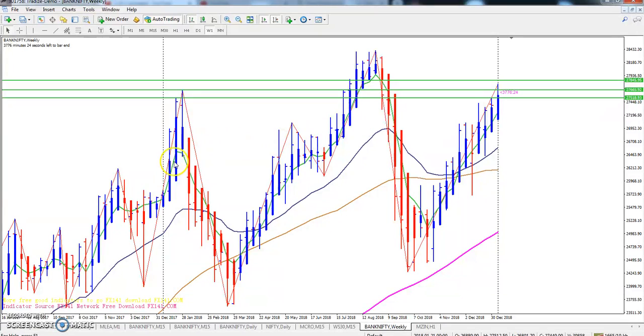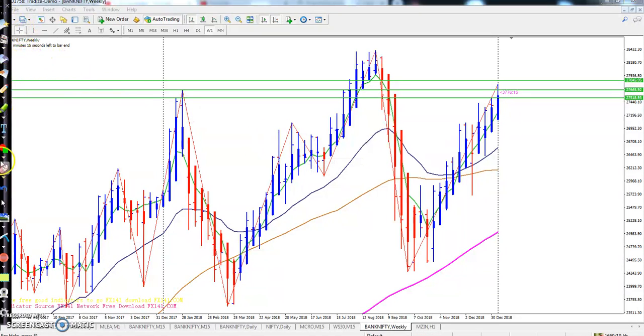Let's look at Bank Nifty on the weekly chart. Here you can see I've drawn three lines — line one, line two, and line three. Right now the market is running in between these lines at around 27,665 on the futures. The price is running on the PBS weekly timeframe.